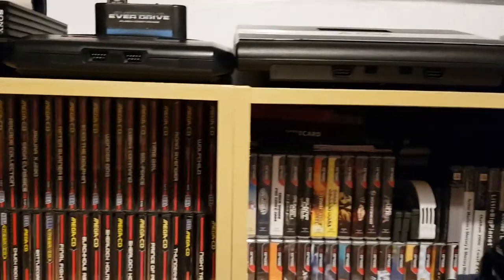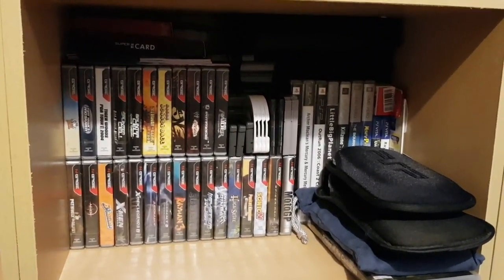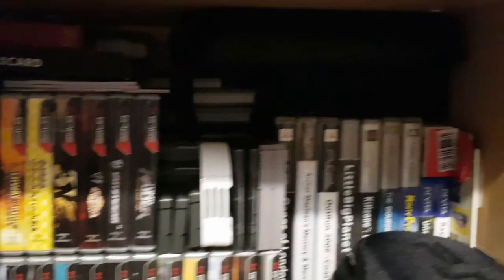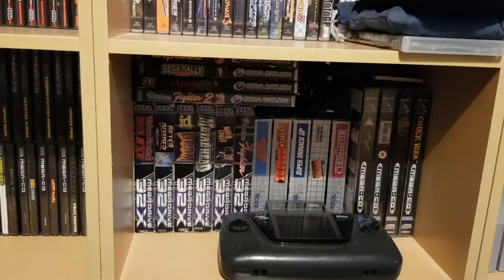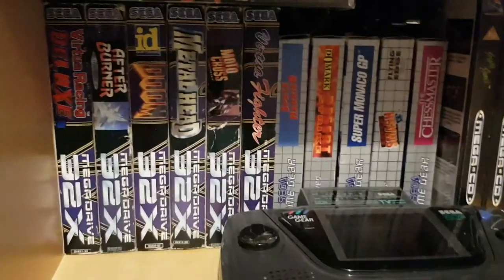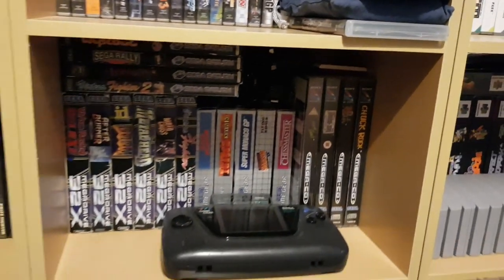I've only got a few games for the Jaguar. Moving into handheld territory: at the top I've got R4 and SuperCards — piracy-enabling flash cards for the Nintendo handhelds. These boxed titles are for the Nokia N-Gage. Lurking in the back I've got loose Game Gear and Game Boy games, and PSP. There's a small boxed selection of PSP and Vita games. At the bottom is my humble Sega Saturn collection of about four or five games, some Sega 32X titles, and boxed Game Gear games in really good shape.